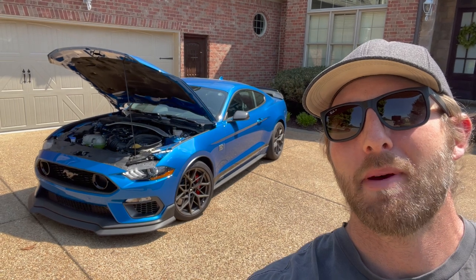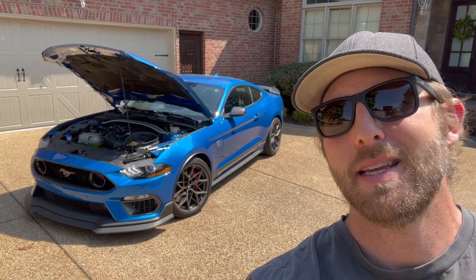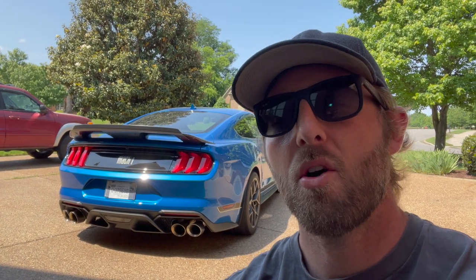This is my Mustang Mach 1 with the handling package. In today's video we're going to talk about the top five things that make this car unique and special. You might be thinking this is just another Mustang with bolt-on parts, but we're going to go through everything that makes it unique and different from the regular Mustang GT.